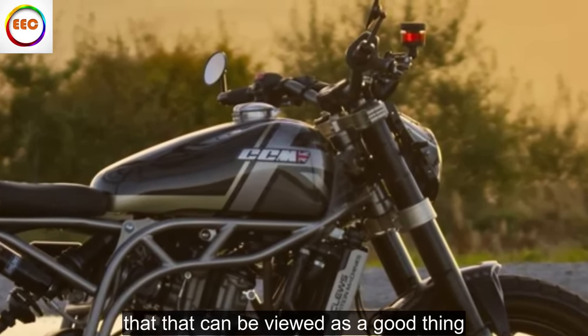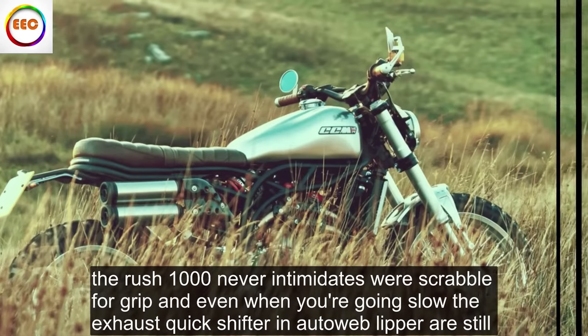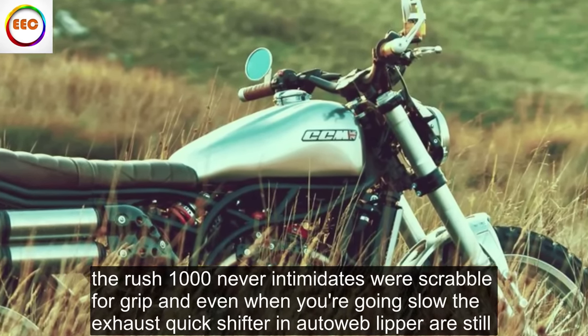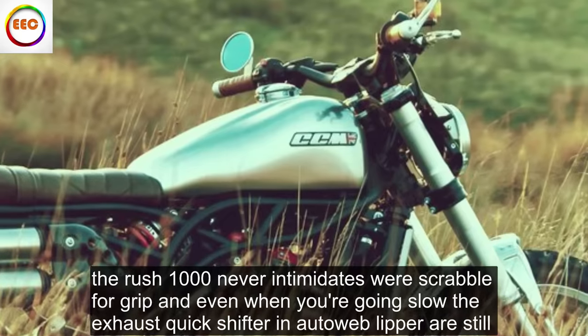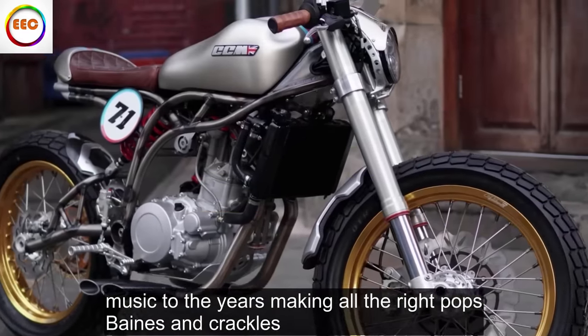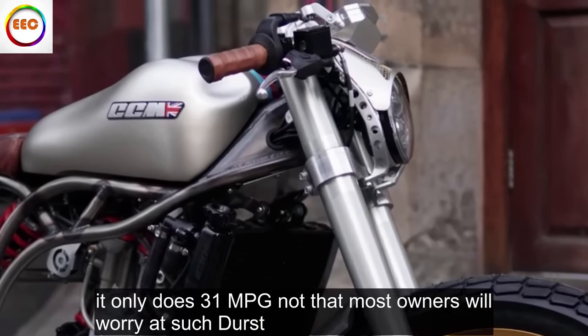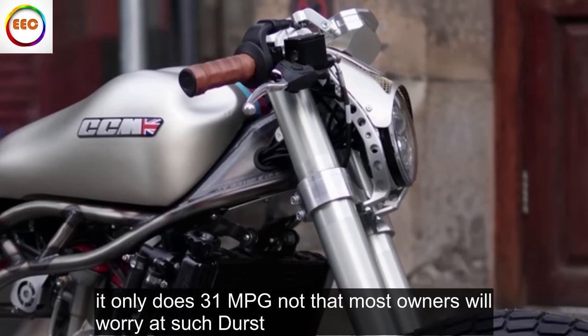But that can be viewed as a good thing. The Rush 1000 never intimidates or scrabbles for grip, and even when you're going slow the exhaust, quick shifter and auto-blipper are still music to the ears, making all the right pops, bangs and crackles. It only does 31 miles per gallon, not that most owners will worry at such thirst.